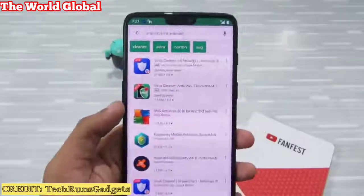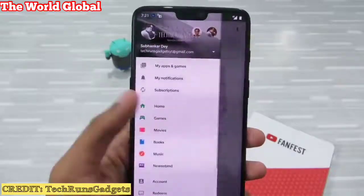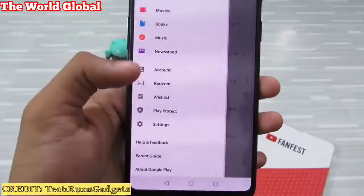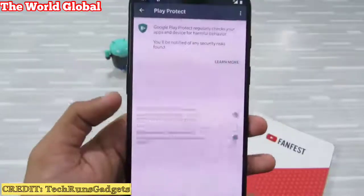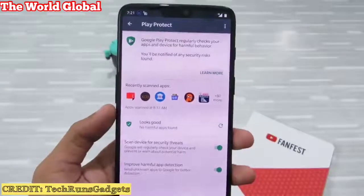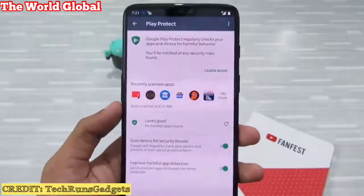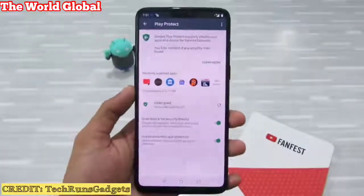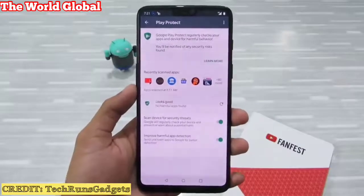Google has a great protection plan for your device. Just go to the Play Store and find Play Protect. Click on it and you'll see that Google scans all your device apps for harmful behavior. Just make sure both options are enabled and you're good to go — you don't require any antivirus apps.